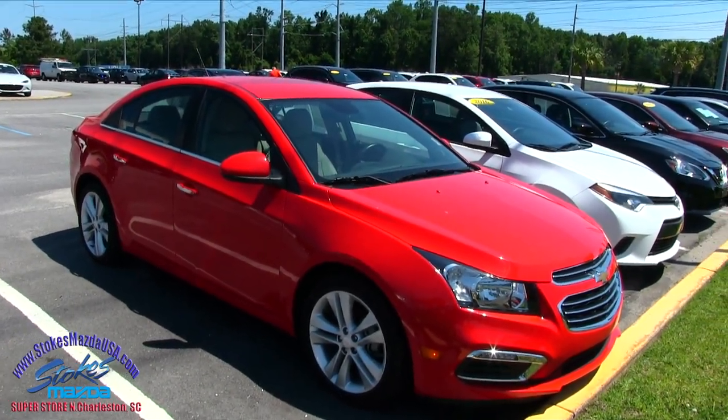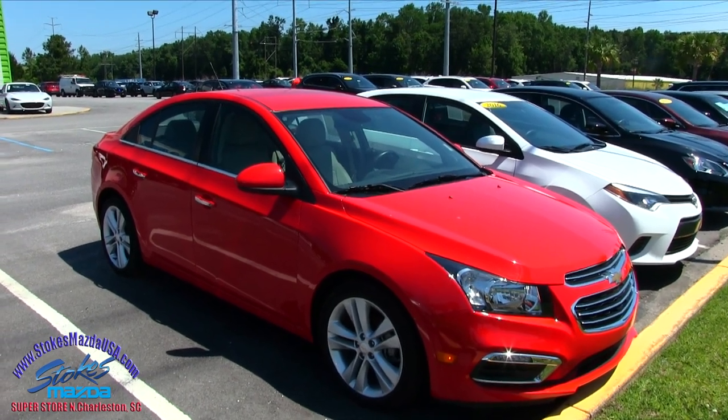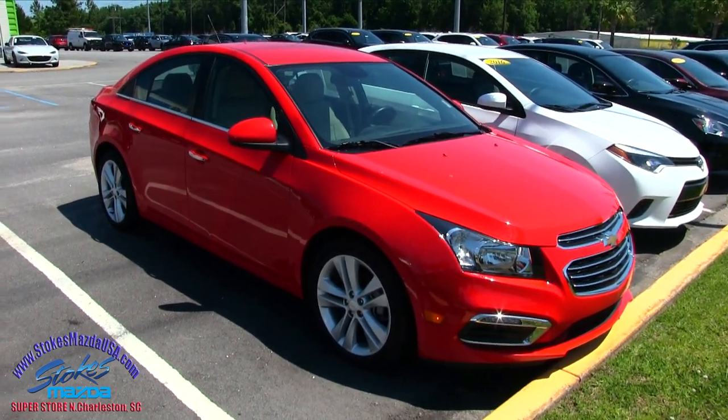What's up everybody? Welcome to Stokes Mazda in North Charleston on Ashley Phosphate Road. Today we're going to be looking at a 2016 Chevy Cruze LTZ for sale.